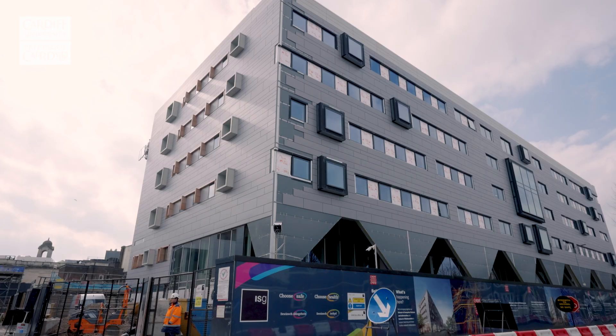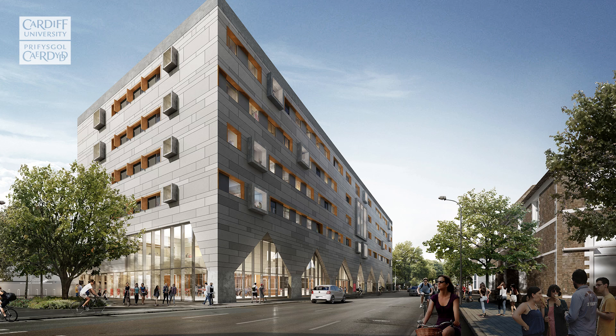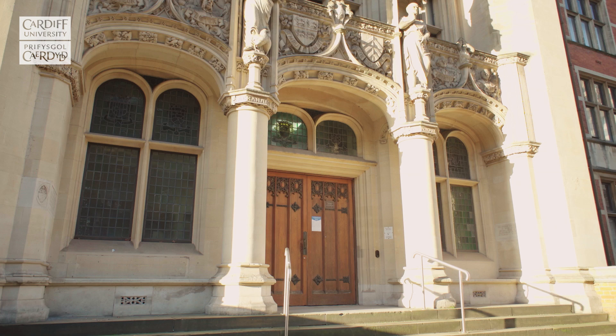Right next to the fitness centre and Cathays train station, Abacus is the new home for the School of Mathematics and the School of Computer Science and Informatics. Unique features include a Makerspace and IT workshops and a new simulated trading room for Financial Mathematics.